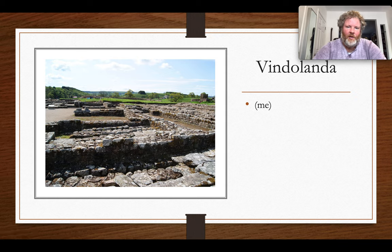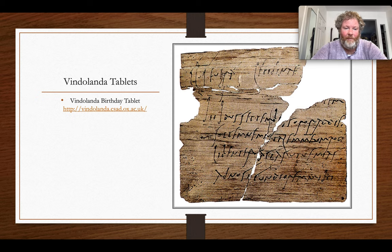Here's a picture of Vindolanda — beautiful, lush, and green. The organic matter found here is amazing: toilet seats, shoes and socks, and of course all these wonderful tablets. Some of them you can access online, though the website has had some issues. There are plans to make them more accessible. Here's a picture of one of them — the birthday celebration tablet — and they found tons of these, including all sorts of information much of it useful for discussion of food and supply.